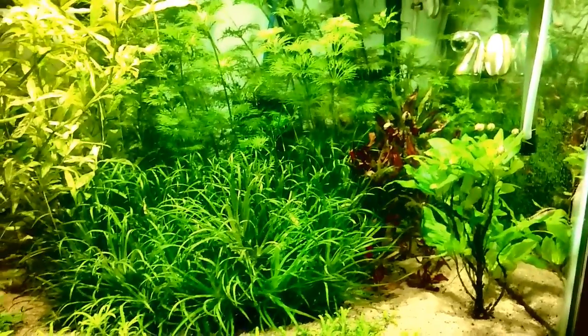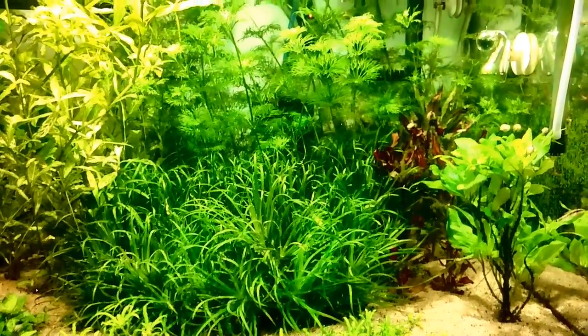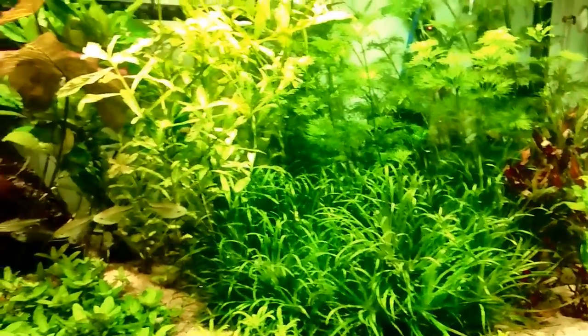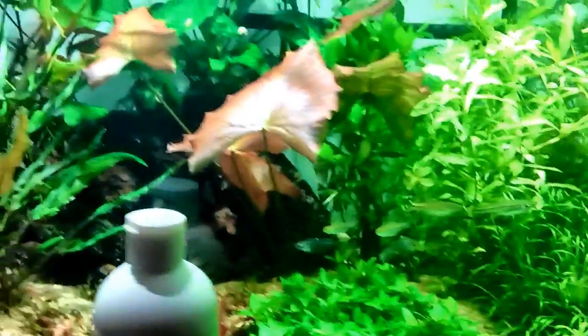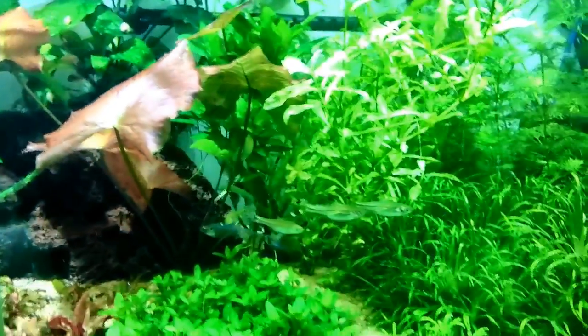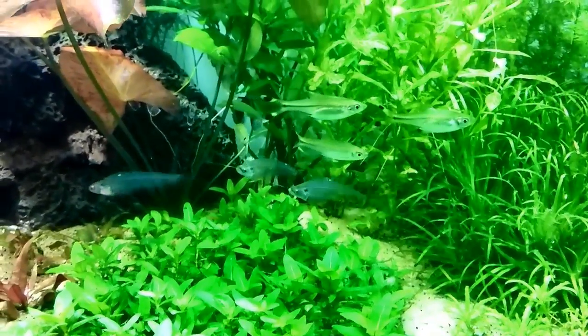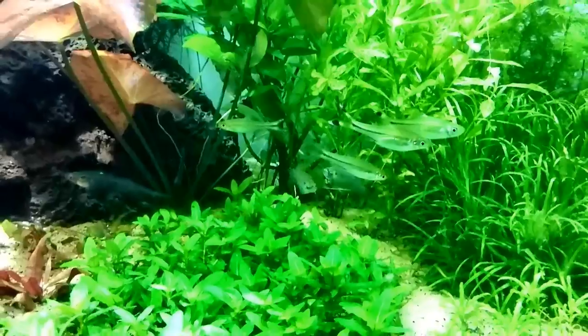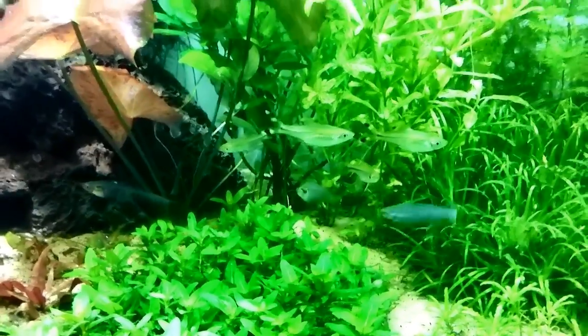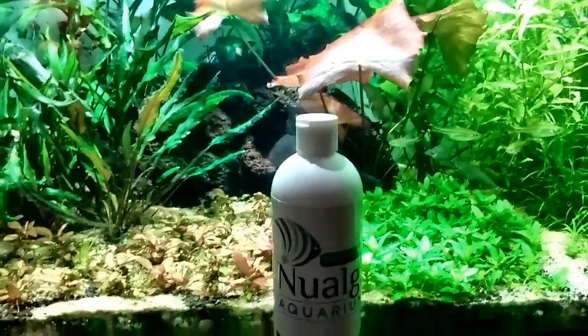For those of you who have suggested I get SAEs — Siamese algae eaters — I would love to get some. If anybody can pick up a couple at a reasonable price and ship them to me, I'll gladly pay for it. I cannot get them in Western South Carolina. I've tried every pet store within about an 80-mile radius and nobody has them. I've special ordered them through big box stores and every time the order comes in they're back-ordered.